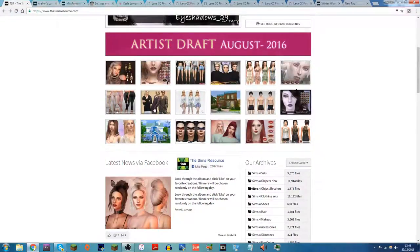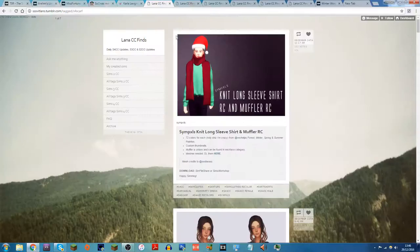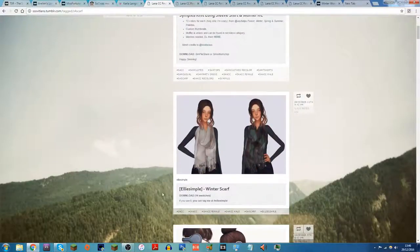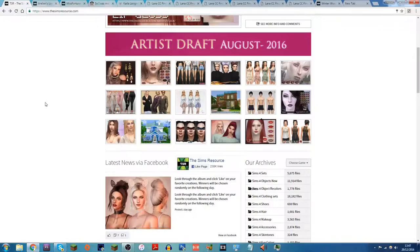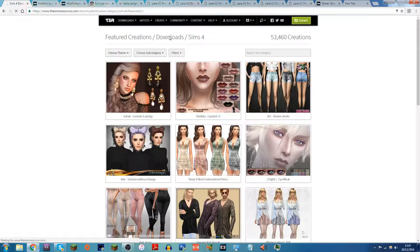We're going to be looking at The Sims Resource first, and I've also got a couple of Tumblr websites up — like Ellie Simbler, Carla Levine, and Lana CC Finds, or SSS Vitlins — I'm not sure how to say that. My friend Foreign Summer actually recommended that to me; she makes machinima-style series on her channel so make sure you check her out. We've also got another Sims Resource section, so let's get started.